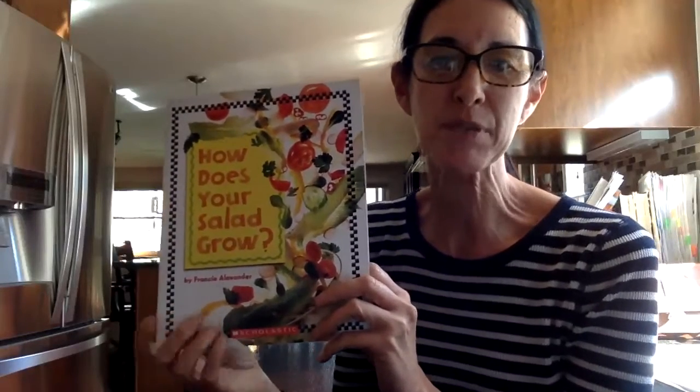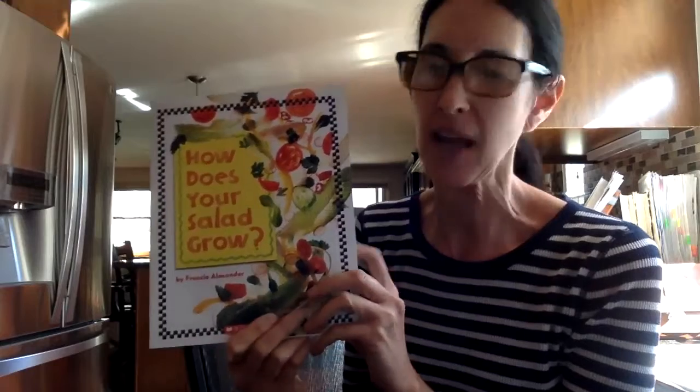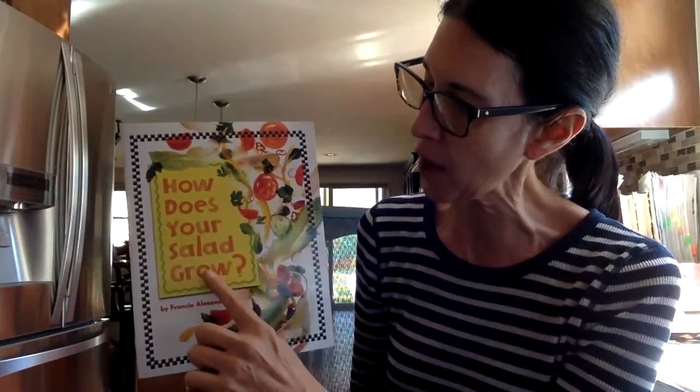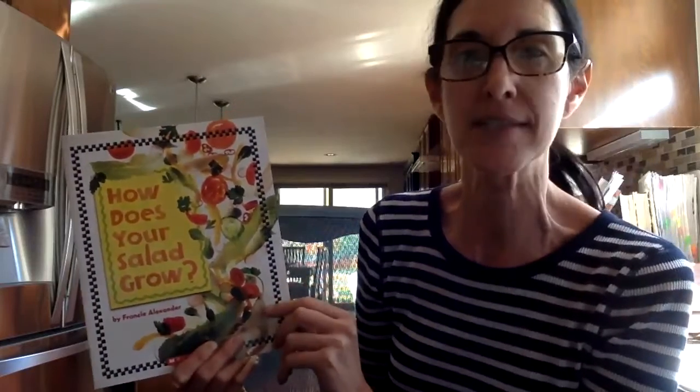Hi Preschoolers, this is Miss Victoria and we are going to read a story today. The title of the story is How Does Your Salad Grow? The author and illustrator is Francie Alexander.